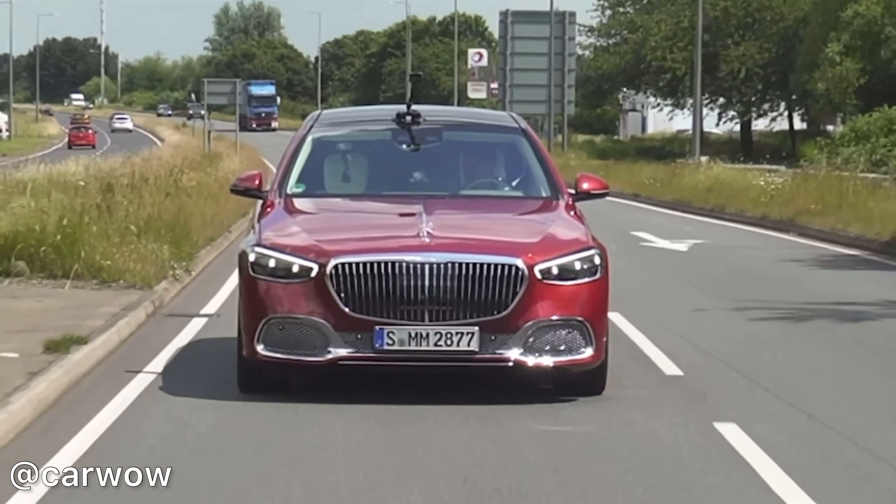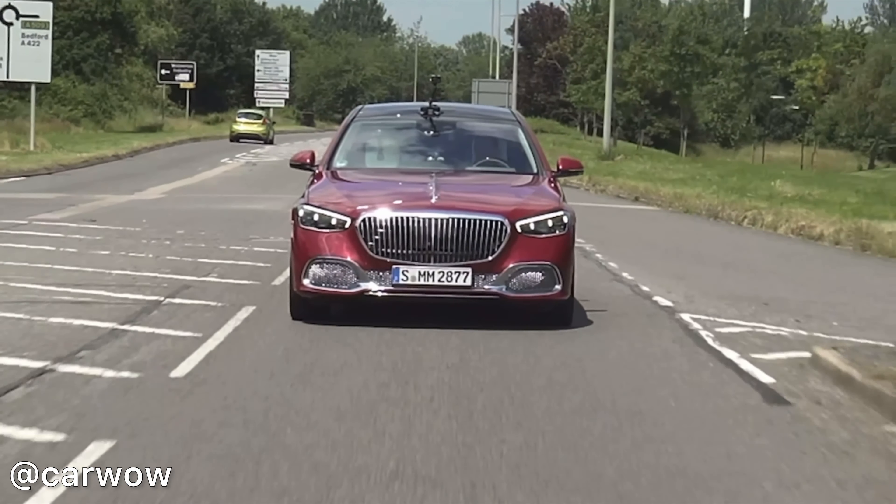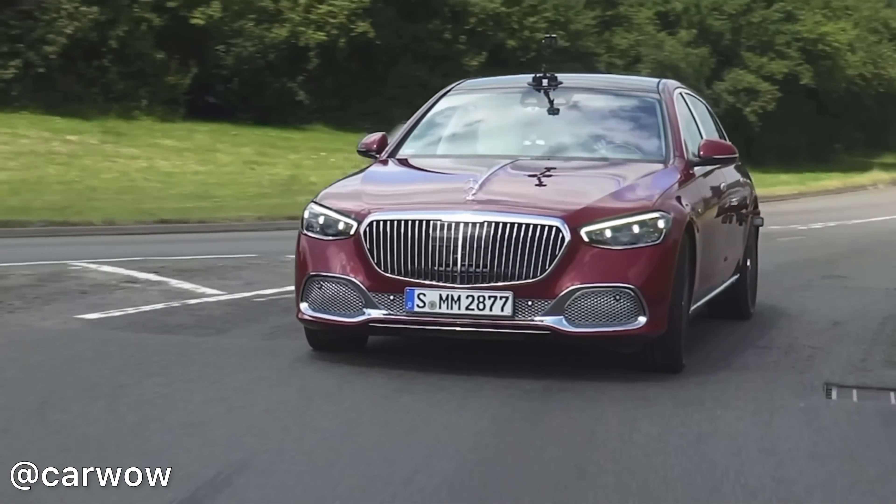I'm going to talk about the price. The standard S580 V8 starts at £160,000, however the S680 V12 starts at £200,000.